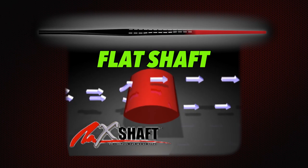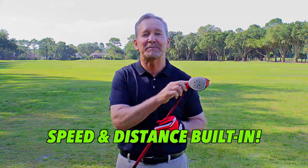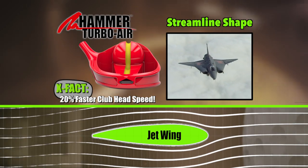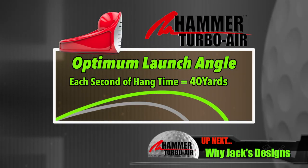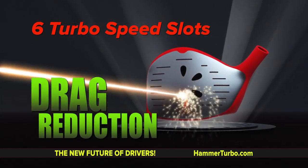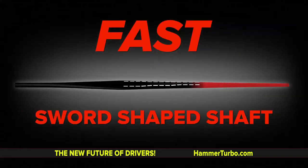This will change your game forever. The Hammer Turbo Air is speed and distance built right into the head design. When you hit a ball with a Hammer Turbo Air, the ball goes up, up, up, and almost never comes down. With every second of hang time, that's more than 40 yards of distance. The longer you keep the ball in the air, the farther it goes. It's all air, all aerodynamics and speed with the flat shaft.